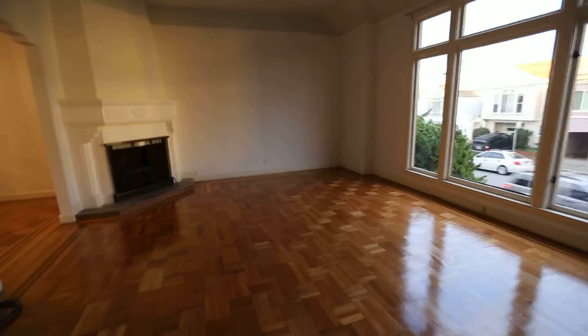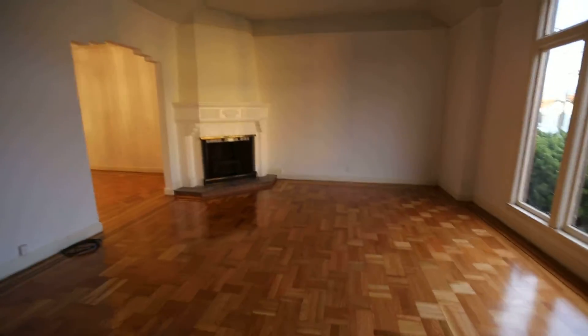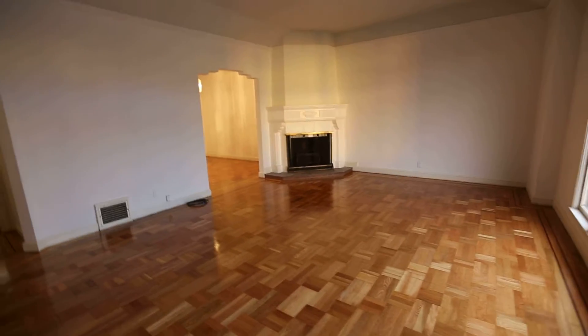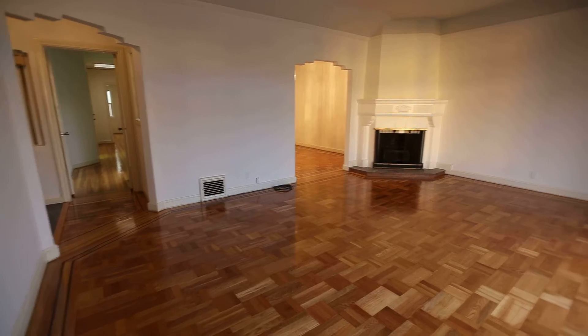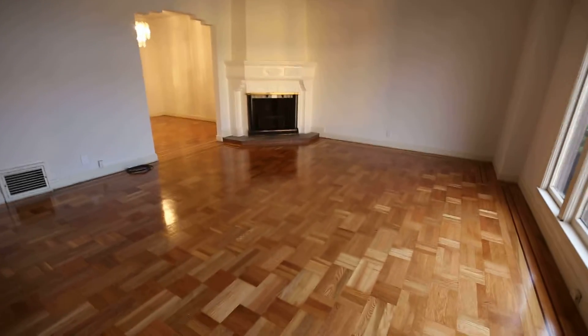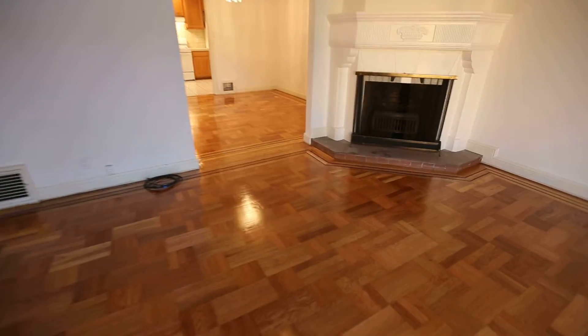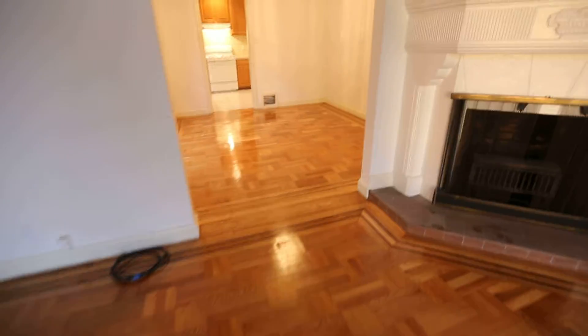We just walked up a flight of stairs and we've entered into the living room area. There's a decorated fireplace, large windows, tall ceilings, and freshly refinished floors.